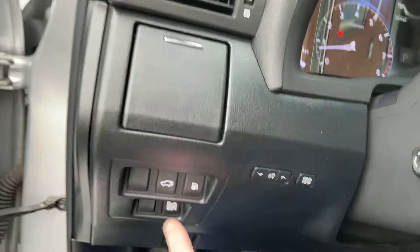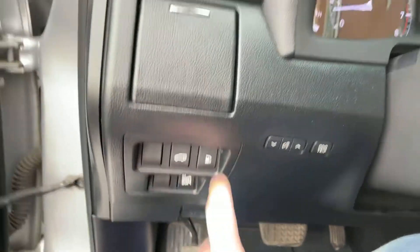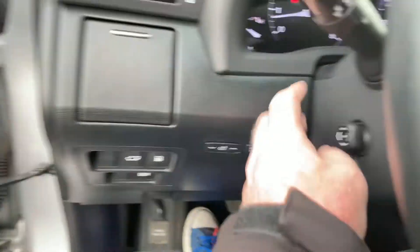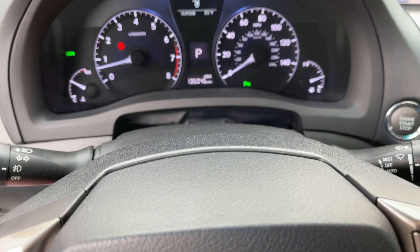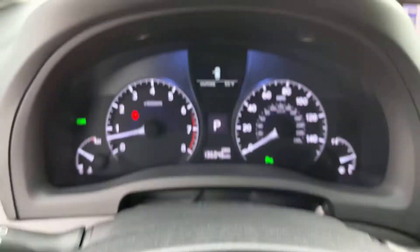Over here there's the tailgate opener, fuel door opener, and the blind spot monitor toggle to turn it on or off. There's a cup holder here on the driver's side which has a nice reach. Power tilt and telescopic steering wheel — it goes down, up, in, and out, all four ways.